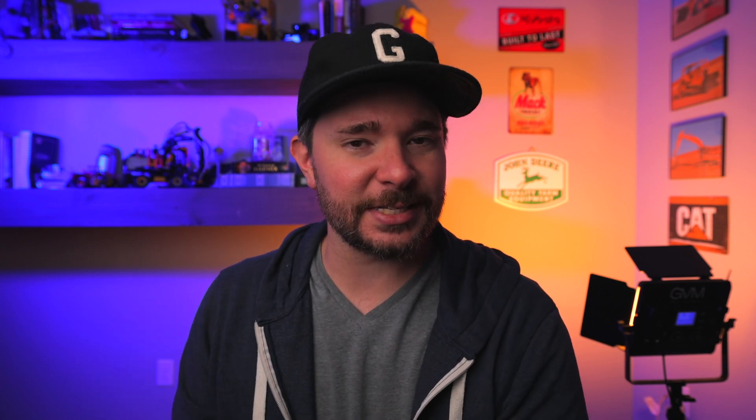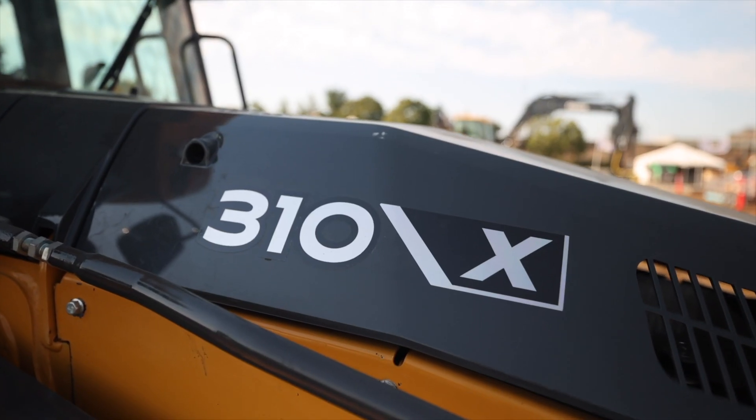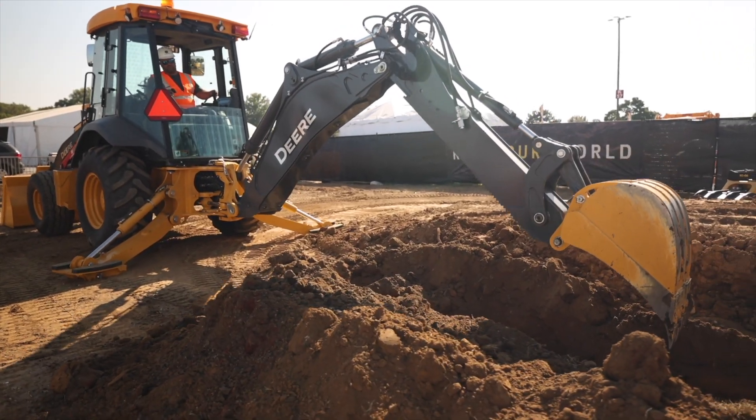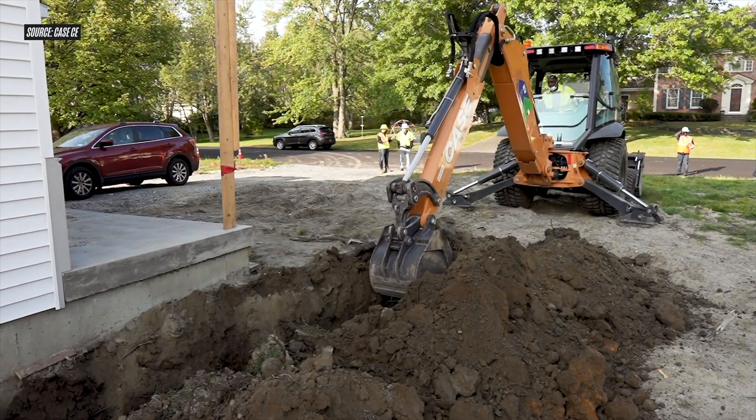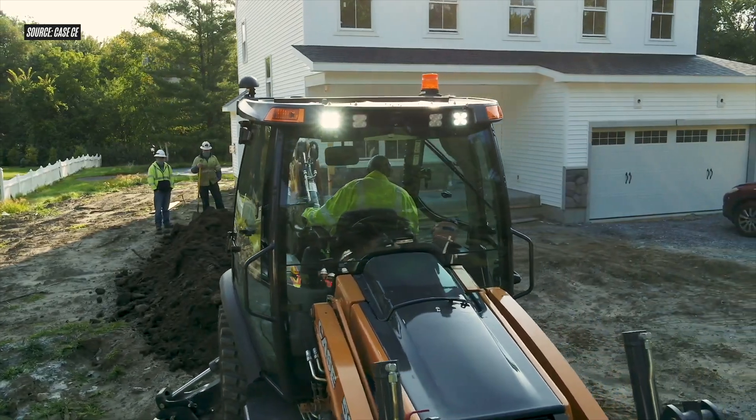Now, it is true that hybrid and electric drive machines from companies the likes of Komatsu and Deere and Caterpillar have become pretty commonplace, if not widespread. But when it comes to battery electric machines, really the only announcements we've seen from the majority of OEMs have been concepts like Deere's 310 X-tier backhoe that we saw at the Utility Expo, or made-to-order machines like the Case 580 EV unveiled first at ConExpo 2020.